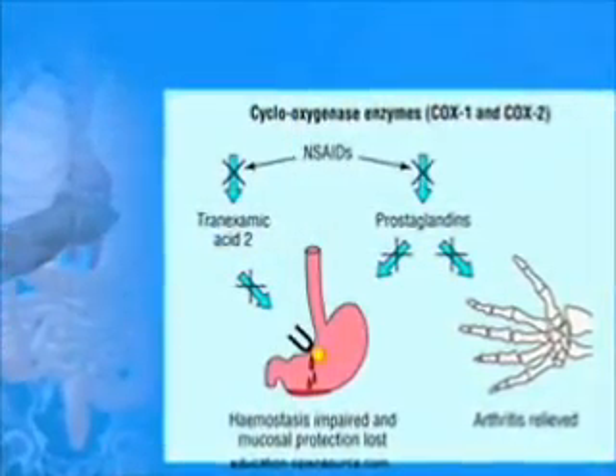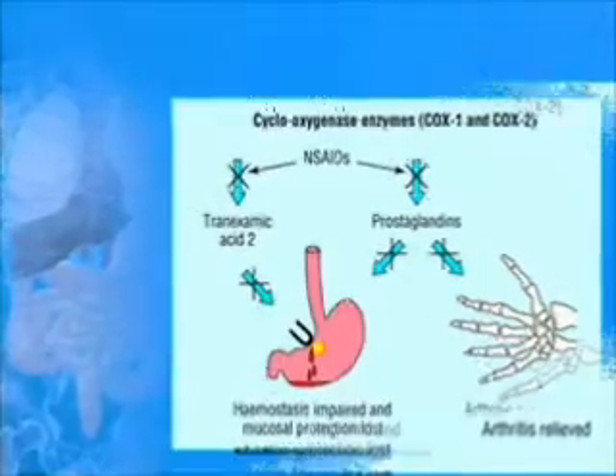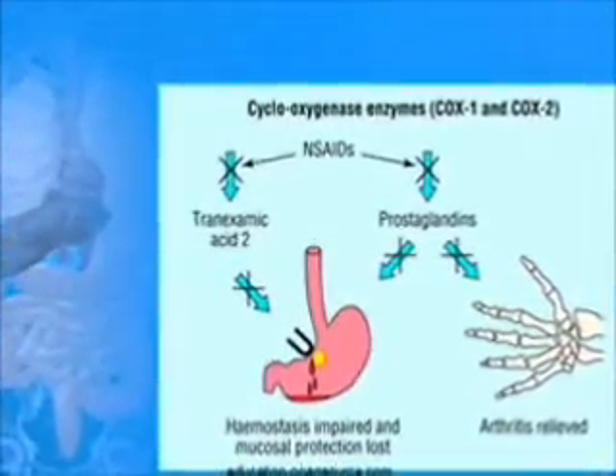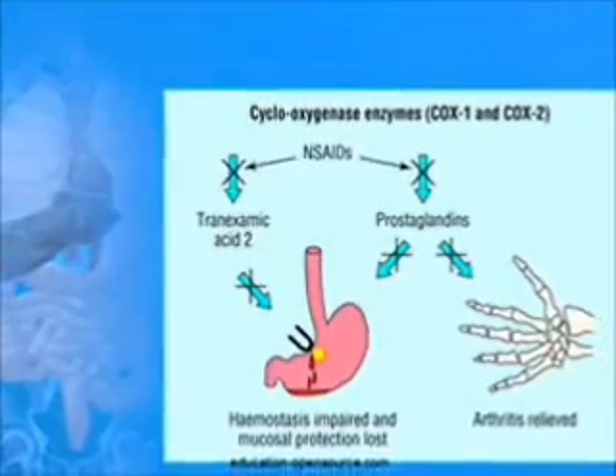Some drugs can also lead to ulcers. Drugs of the NSAID class inhibit prostaglandins, which have a protective function in the stomach, leading to ulcers.